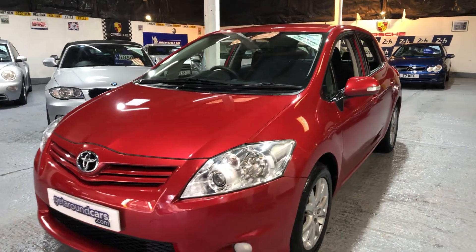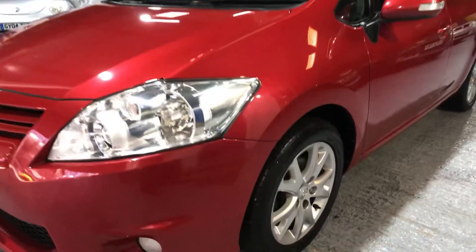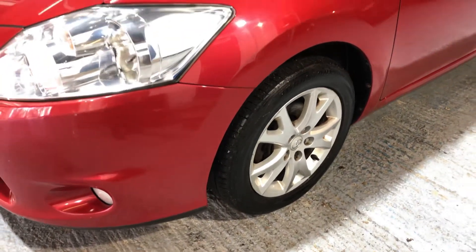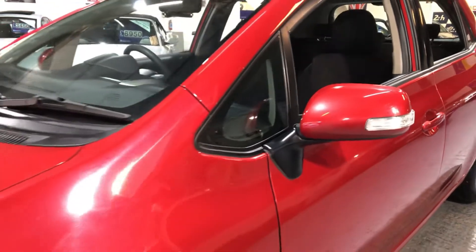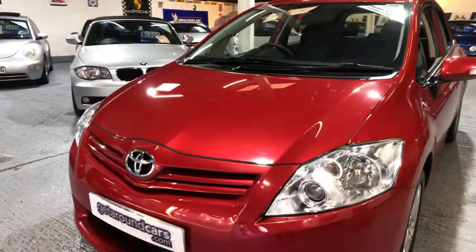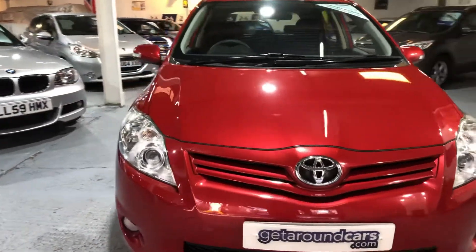It's finished in a stunning metallic red. Gorgeous alloy wheels. On the mirrors we have the side indicators. We go all the way around to the driver's side.